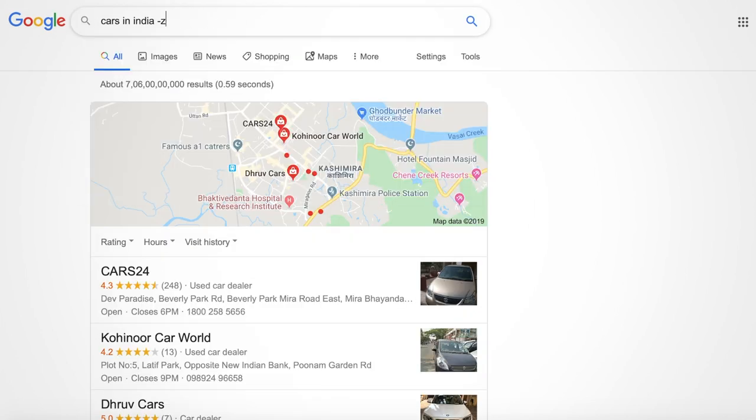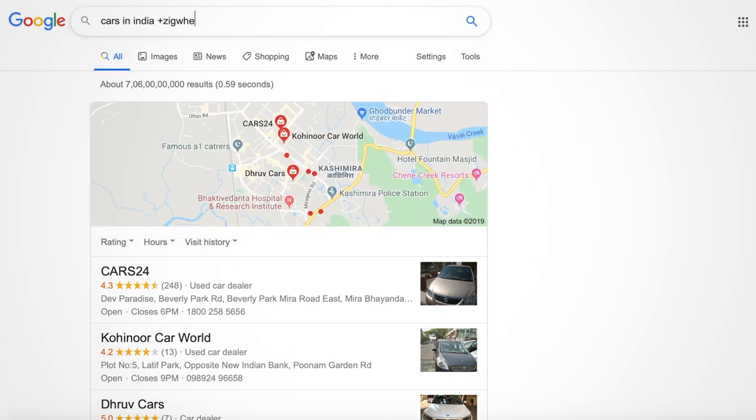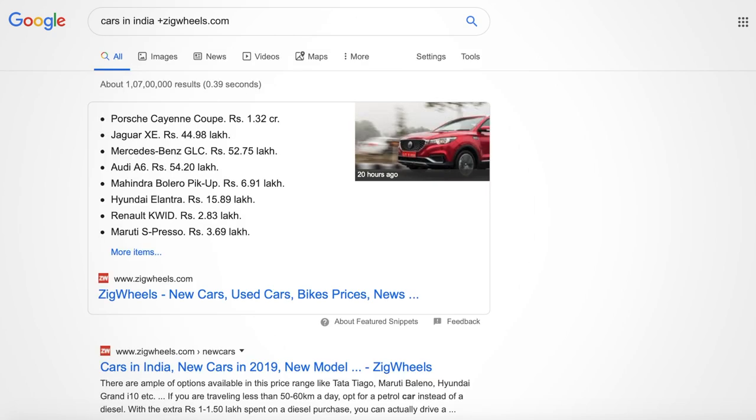Likewise, if you want zigwheels.com to appear specifically in your search results, you can do it with the plus option. Simply write 'cars in India' then space, plus, and the included content zigwheels.com. Search again and zigwheels.com will appear in the search results. This is very useful when you want to set preferences for your search.